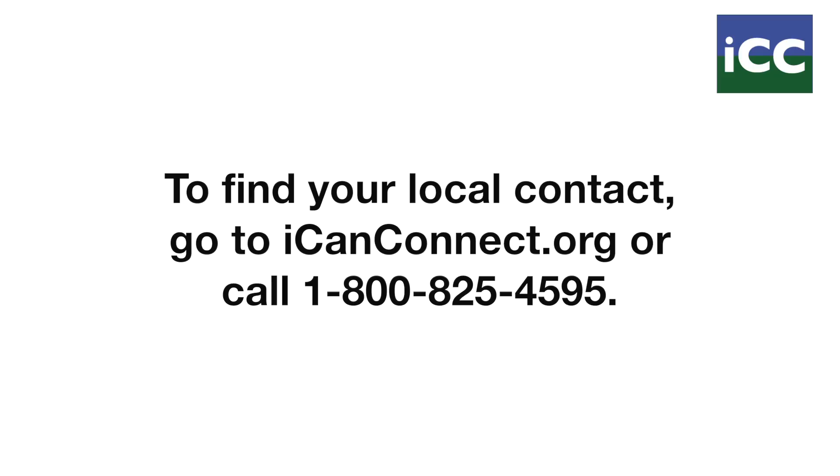To find your local contact, go to icanconnect.org or call 1-800-825-4595.